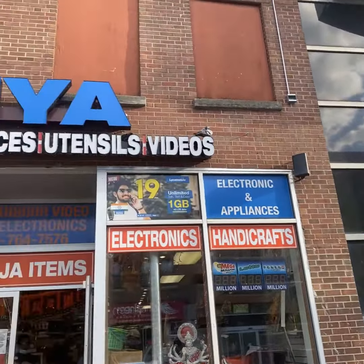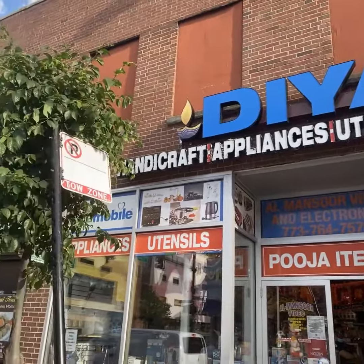Dia Handicrafts with Jamin, the owner. Jamin, thanks very much for having us in today. Thank you.